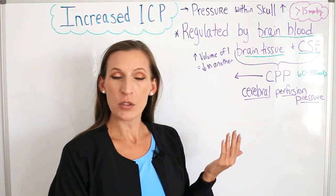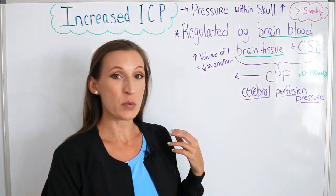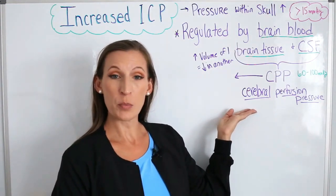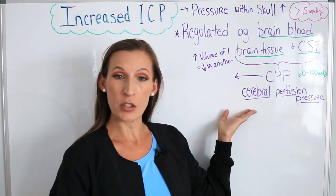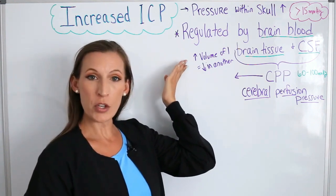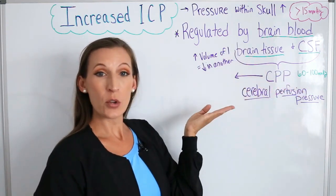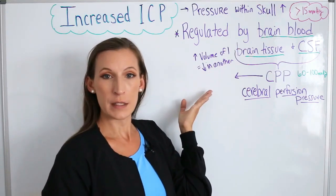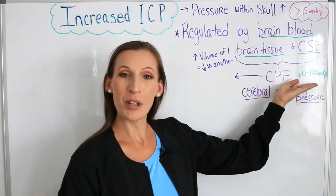Whenever we have increased intracranial pressure, that means we are going to disrupt the cerebral perfusion pressure. The cerebral perfusion pressure is how much pressure is within the brain and how it perfuses with blood, oxygen, and nutrients. So when the volume of one structure — either the brain's blood, tissue, or cerebral spinal fluid — is increased or swollen, another structure will decrease. Cerebral perfusion pressure is normal between 60 and 100 millimeters of mercury.